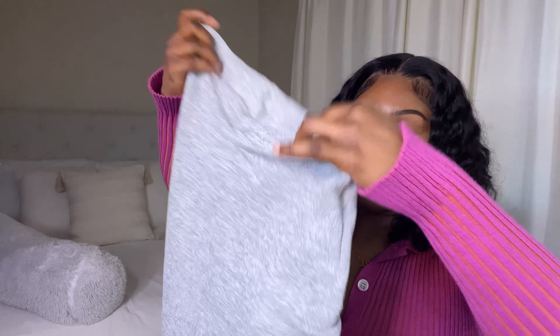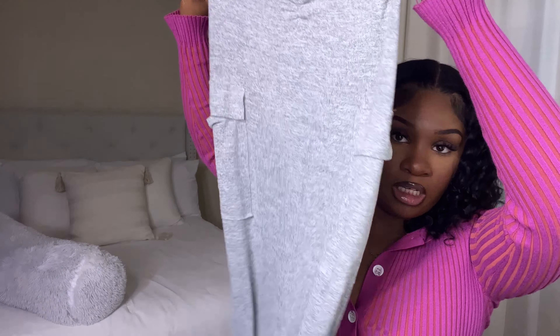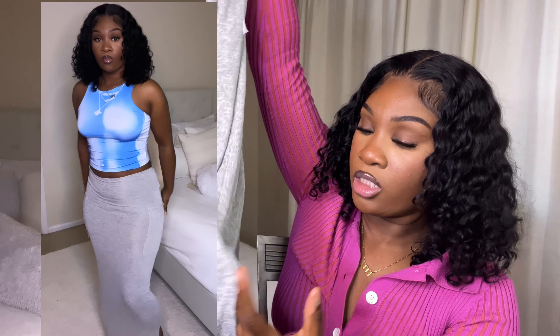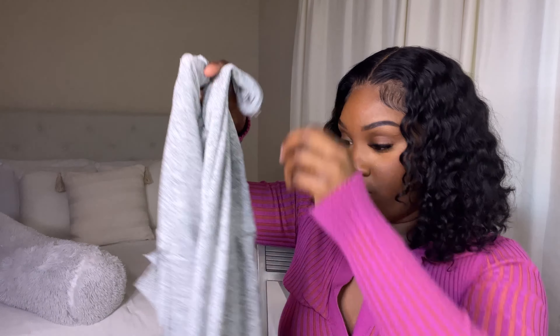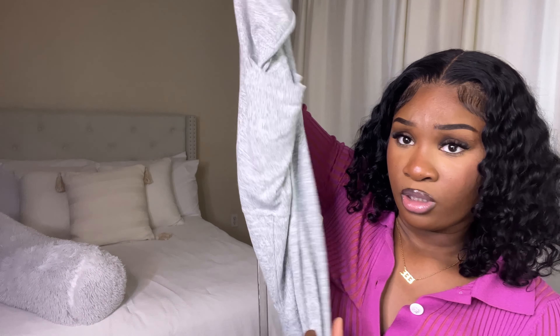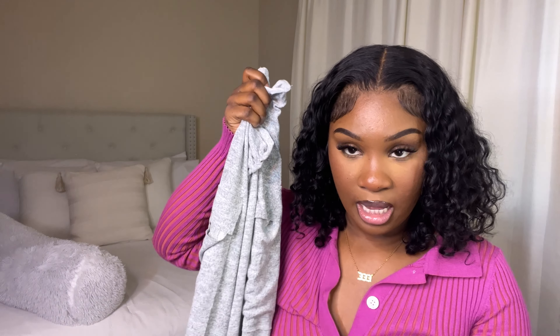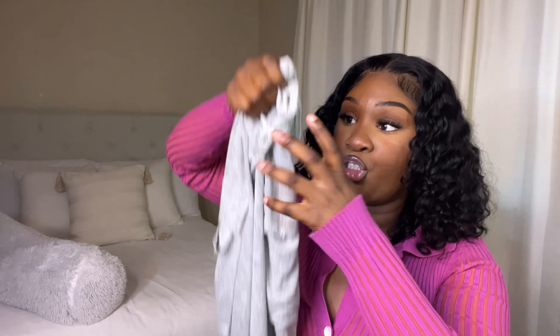Next I got this long gray skirt that I'm sure you guys have seen everywhere on Shein hauls. It kind of gives cargo vibes with the little pockets on the sides. It's so freaking cute, so soft, and fits so good. It has splits at the bottom. You can dress it up or down — I'm going to rock it with some Vans and a cute cropped graphic top. I got this in a size medium and it's very stretchy.